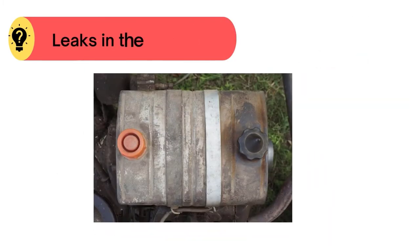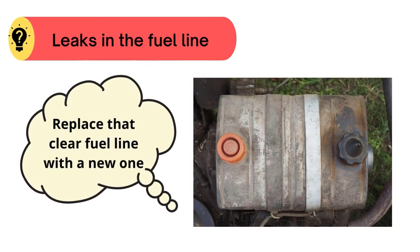Problem number two: leaks in the fuel line. In this case, replace that clear fuel line with a new one.